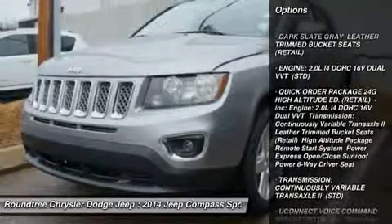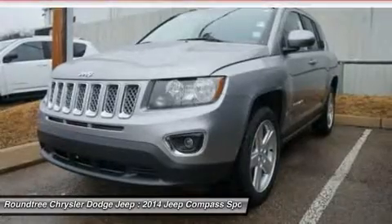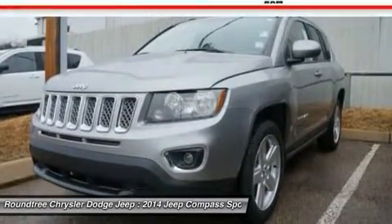Stability control, traction control, anti-lock braking system, steering wheel audio controls, air conditioning, adjustable steering wheel, driver airbag, power steering, cruise control, aluminum wheels.